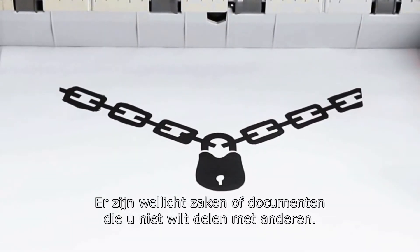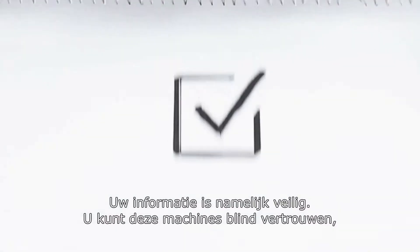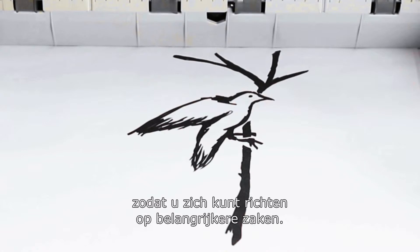There are issues which you might not want to share with others. Not a problem at all — your information is safe. You can trust it completely. In short, employing this worker will allow you to focus on really important things.